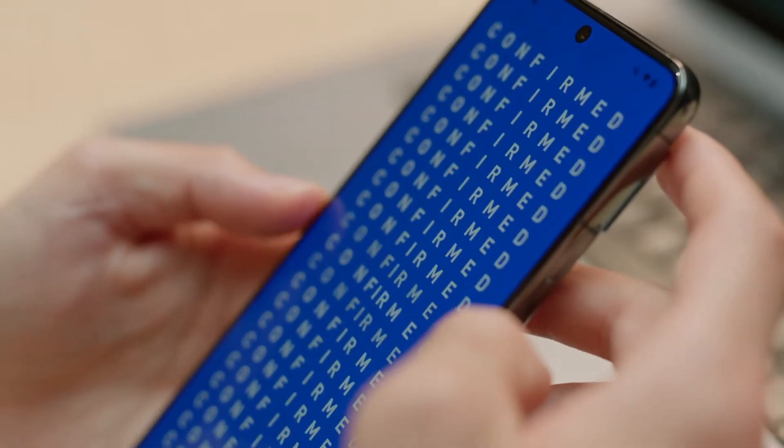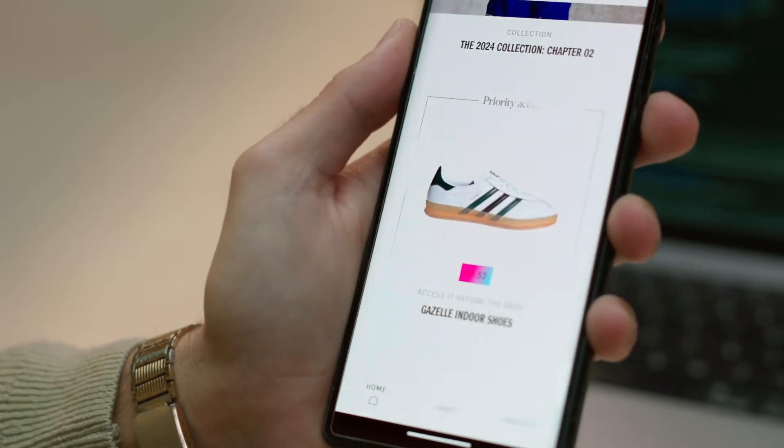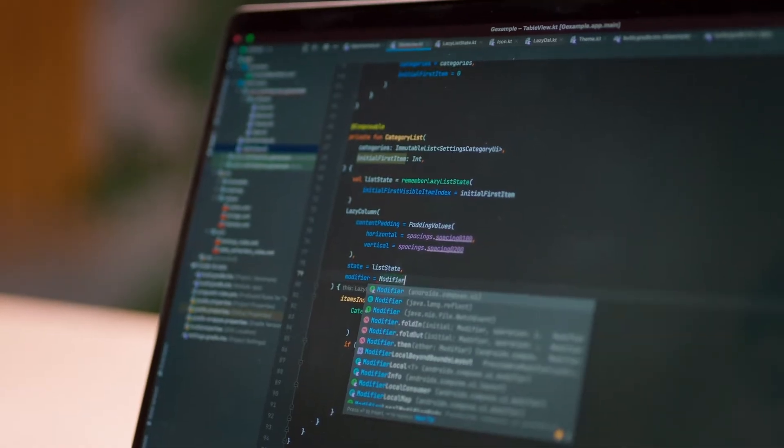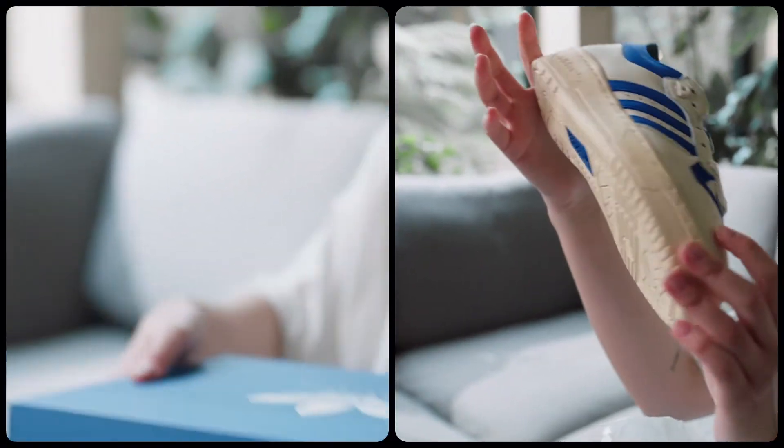My favorite animation in the Confirm app is the one that uses the sensor data of the device — depending on how the user interacts with the device, you will see a light on the product or you won't. It was super cool to build it, and it was amazing to see how the people using the app go crazy with it.